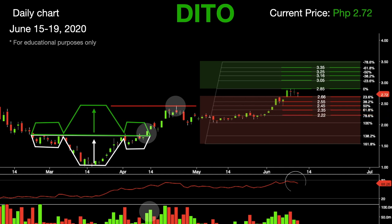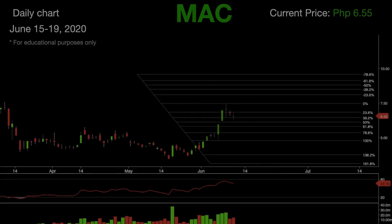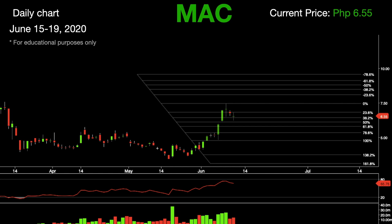The third stock for this session is Macro Asia. In this daily chart we can see that this stock formed a bullish divergence, as indicated in the Relative Strength Index graph. A bullish divergence occurs when prices fall to a new low while an oscillator fails to reach a new low. This situation demonstrates that bears are losing power, and often a bullish divergence marks the end of a downtrend.